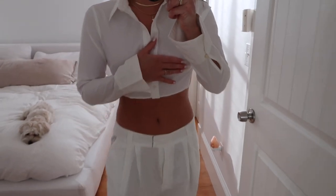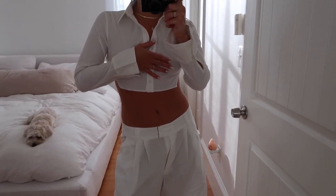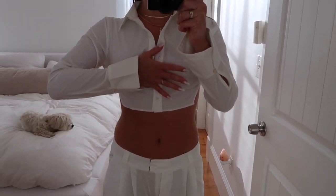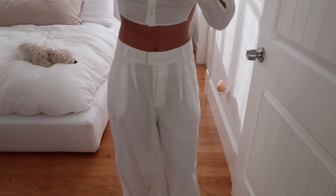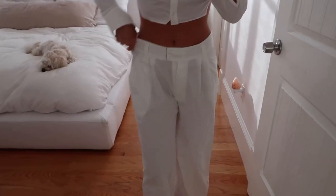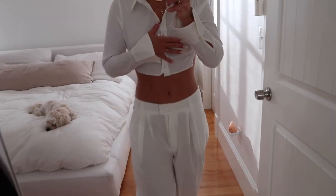Next is this really cute set from Free People — I'm covering my chest because it is see-through. I would definitely wear nippies with this, I'll link them down below, they're my favorite nipple covers. The pants are a bit loose — I would definitely need to get them taken in because they're big on my waist, but I'm obsessed with this set. I'm wearing a size small and I love the back of the shirt because it ties in the back.